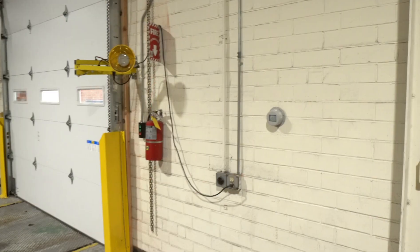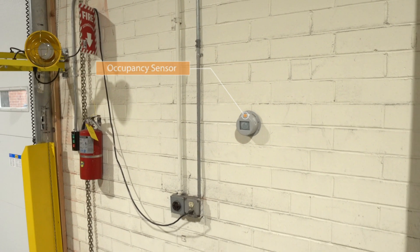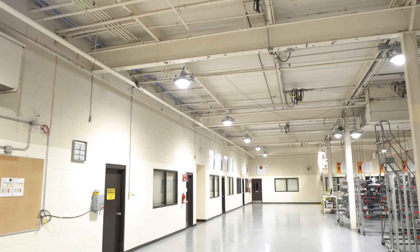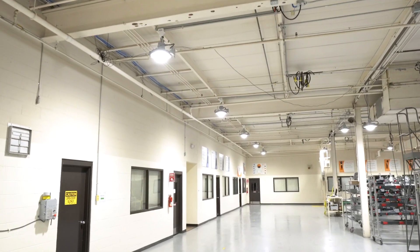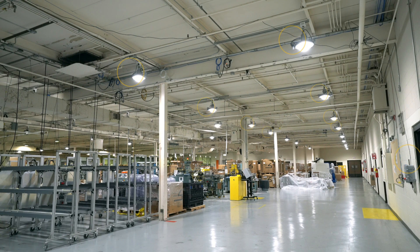Daylight harvesting and occupancy sensors help reduce lighting runtime and maximize cost savings. Each passive infrared-based sensor can control multiple lights and is IP66 rated to protect against dust and moisture. The heavy-duty gateway wirelessly integrates fixtures and sensors, offering ground-level control for up to 120 nodes.